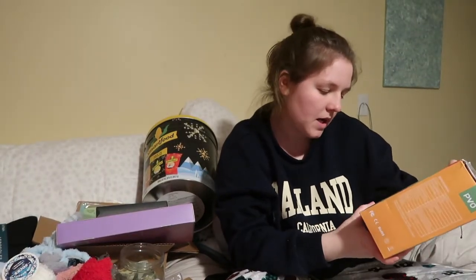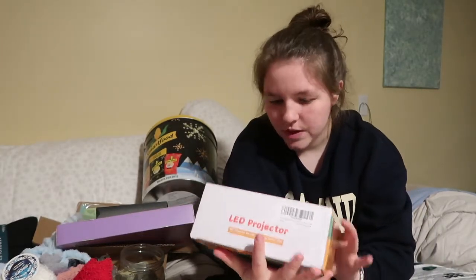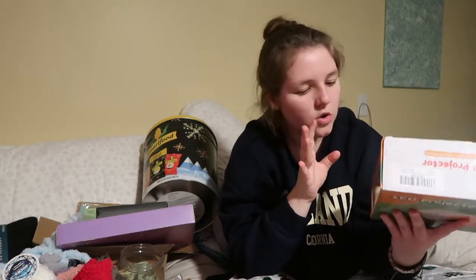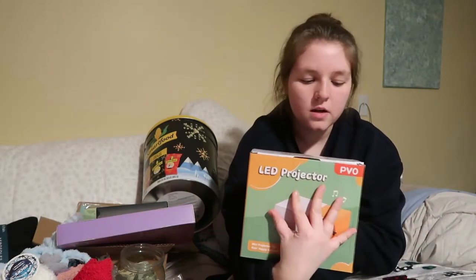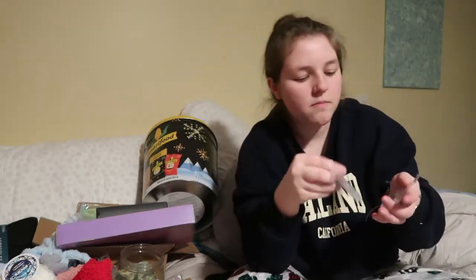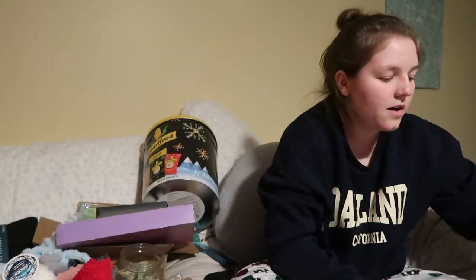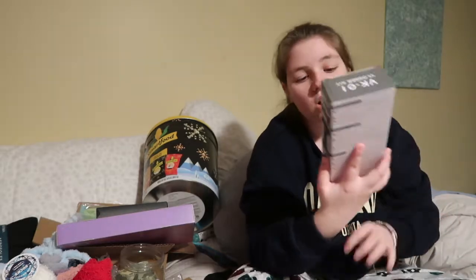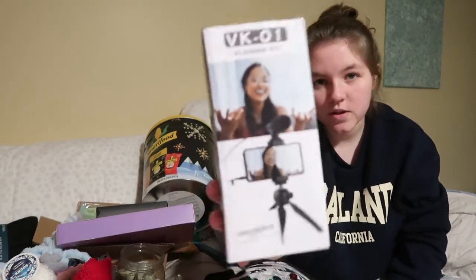Now we're doing electronics. My mom got me an LED projector — it's geared towards kids so it shouldn't be too hard to figure out. Maybe I'll have a movie night with it in the backyard. She also got me SD cards for my camera and a vlogger kit — basically a tripod that hooks to your phone with a microphone on it.